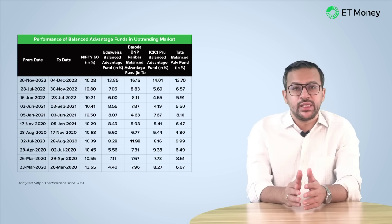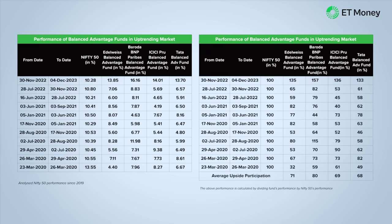We will also look at how well the funds capture the upside when markets are doing well. For this, we look at the periods when Nifty 50 rallied or fell by 10%. Since 2019, there have been 11 periods when the Nifty 50 rose more than 10%. We mapped the performance of these 4 funds during those periods, measuring their returns as a percentage of Nifty 50 returns. For example, between November 2022 and December 2023, Edelweiss generated 13.85% returns, while Nifty 50 generated 10.28% returns — so if Nifty 50 returned 100%, the fund returned 135%. We did this for all funds and all time periods.